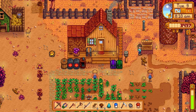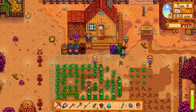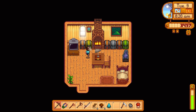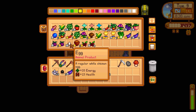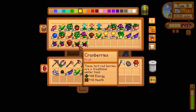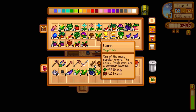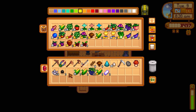Let's sell the mayonnaise and check our storage for the grange display. Gold star hazelnuts, gold star cranberries, gold star plums, gold star hot peppers, gold star eggplants - we have more than nine gold star items! We don't even need to use any silver star stuff. That's pretty amazing. Let's put up the refined quartz.